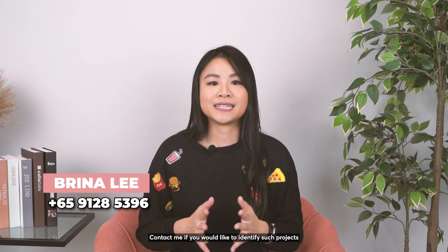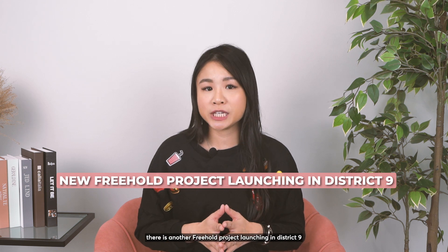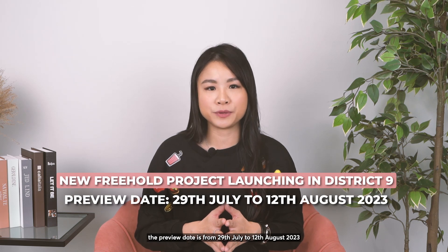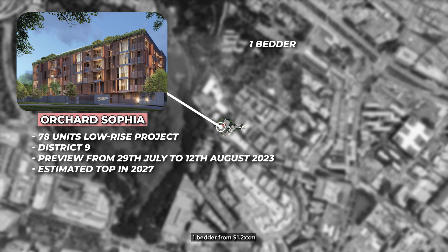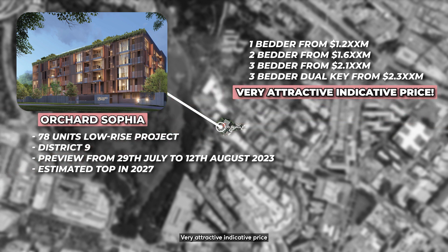Contact me if you'd like to identify such a project. Since we are on the topic of CCR, there is another freehold project launching in District 9. The preview date is from 29 July to 12 August 2023 — Orchard Sophia, a 78-unit low-rise freehold project featuring 1-bedder to 3-bedder dual key, TOP in 2027. 1-bedder starting from $1.2XX million, 2-bedder from $1.6XX million, 3-bedder from $2.1XX million, and 3-bedder dual key from $2.3XX million — very attractive pricing. Feel free to reach out to me for more information.